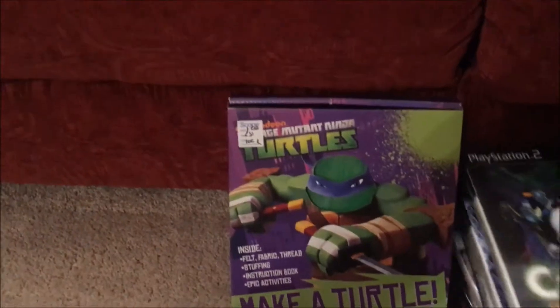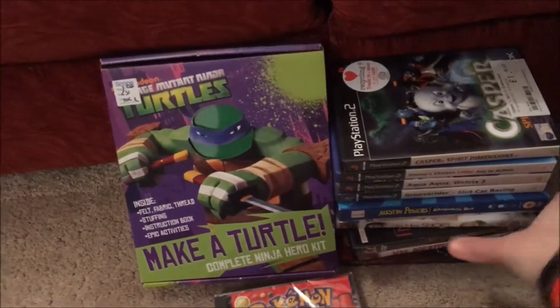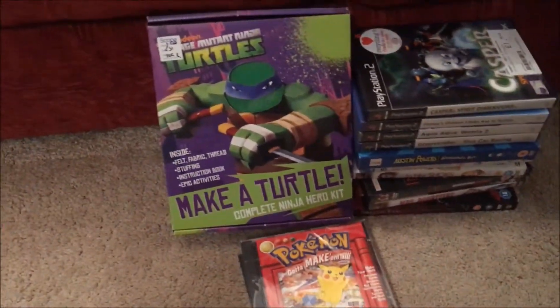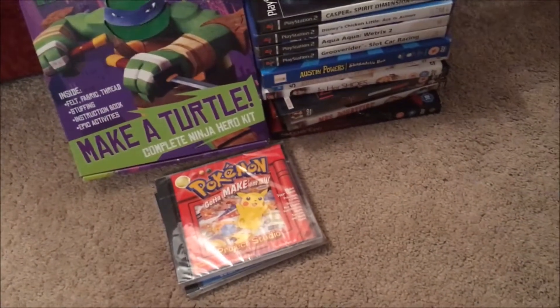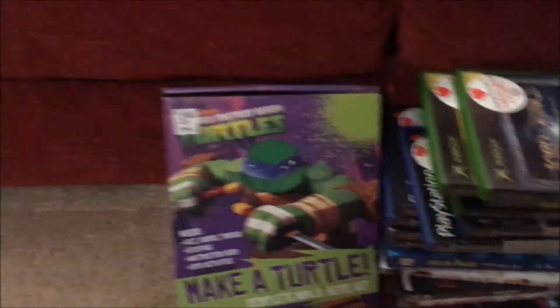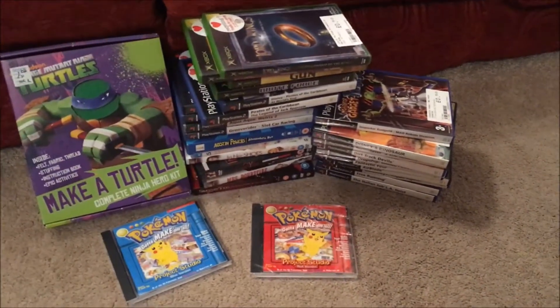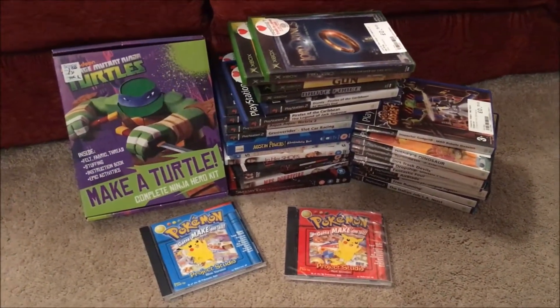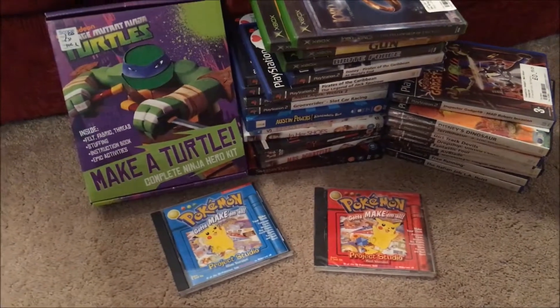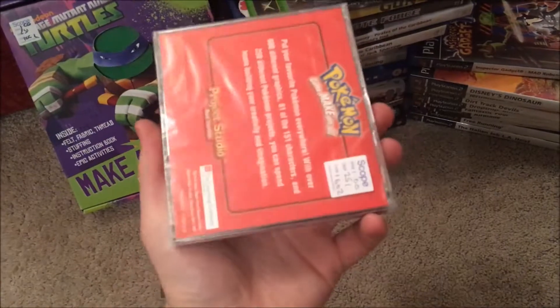I didn't realize CeX was selling 50 pence DVDs and games — I may have to check out different branches to find more games. 50 pence is an absolute bargain. I ended up spending about £19 in CeX, mainly on PS2 games, plus the Pokémon games at a pound each and the turtle game for a pound, so just over £20 total — about £21 to £23.